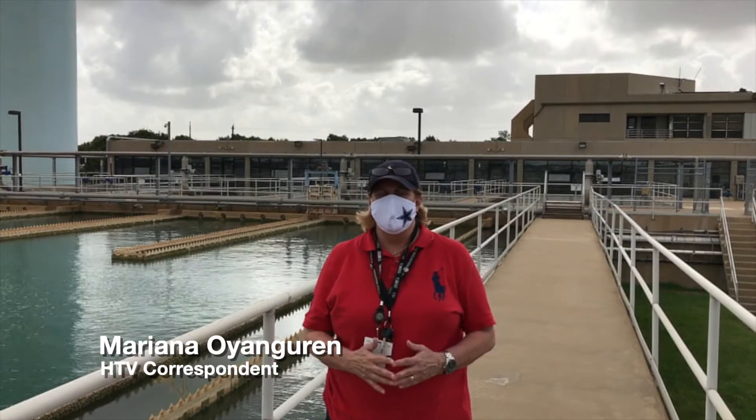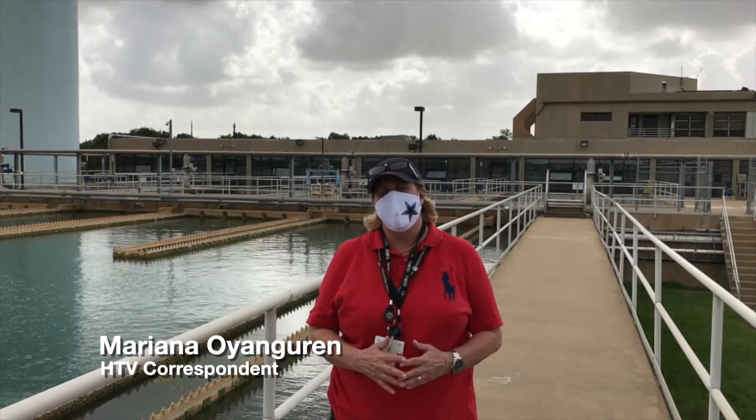This plant actually provides water to four different counties. We provide all four counties around us: Harris, Fort Bend, Montgomery, and Brazoria County.